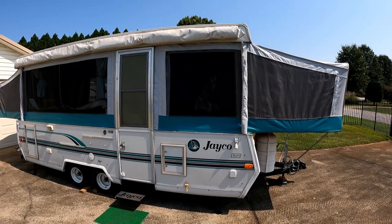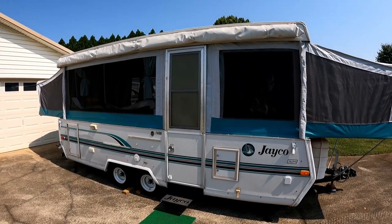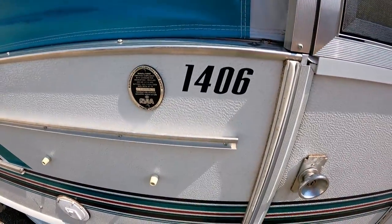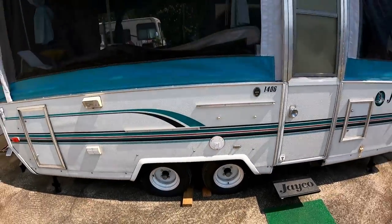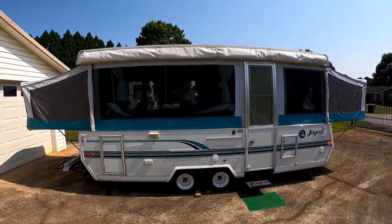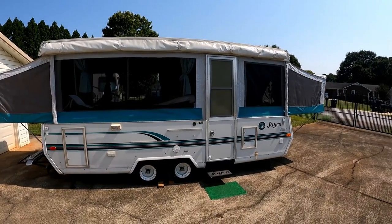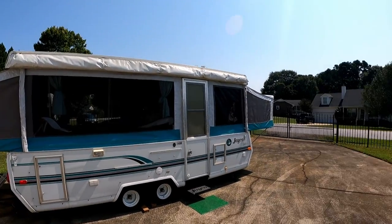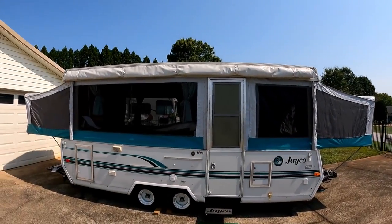In my earlier video I didn't mention this — it's a Jayco 1406, a 14-foot box. She is huge, but it is a double axle, which is super nice. That way if you have a blowout, you've got extra tires. I think she's 24 feet all the way out when extended. She's a big one.